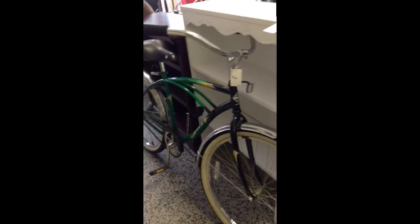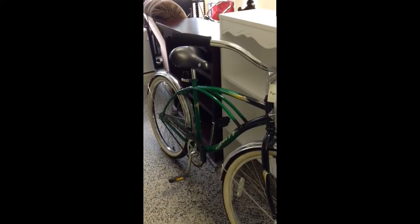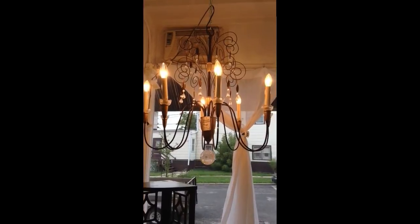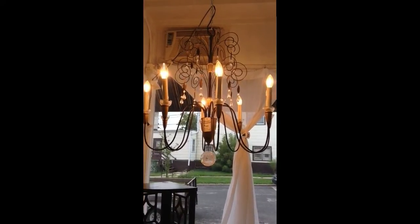Here's a Huffy Santa Monica Pro Beach bicycle — hardly used. Here's the chandelier we had highlighted another week, but I wanted you to see it lit up. Very pretty.